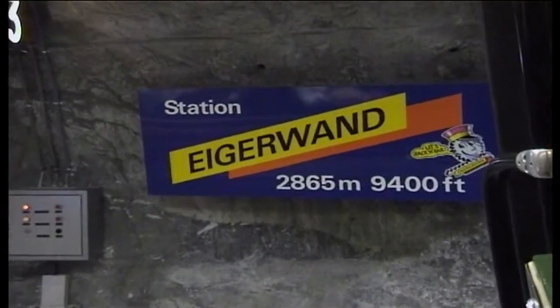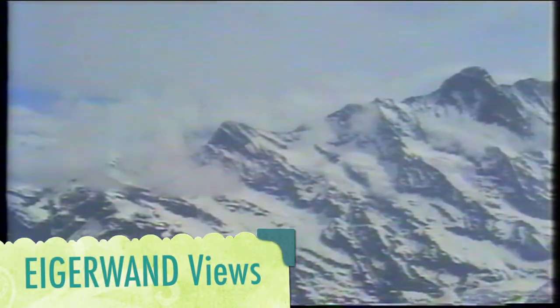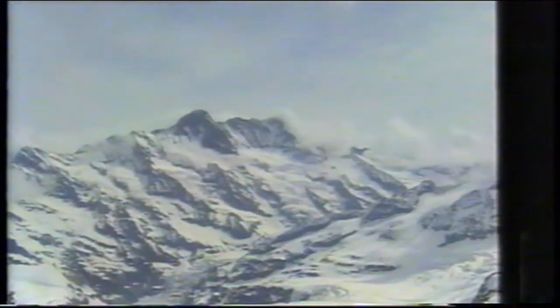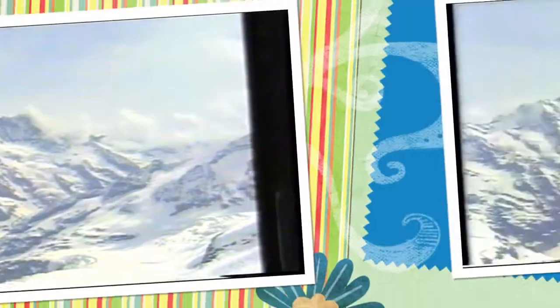Now we have arrived at the first stop on the way to Jungfraujoch — Eigerwand — at 9,400 feet, with wonderful views of the Jungfraujoch from the windows provided along the station platforms. You can see a glimpse of the train that took us there. It's a wonderful piece of engineering that has made this possible. Now we are trying to get a ride in the cabin and managed one very successfully.